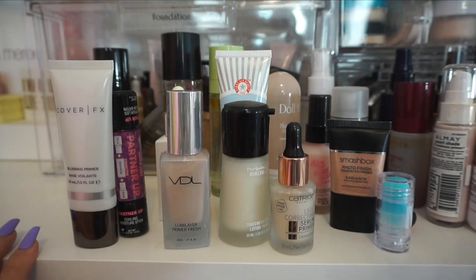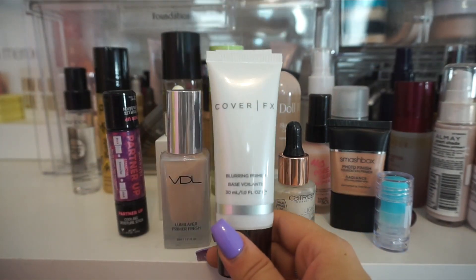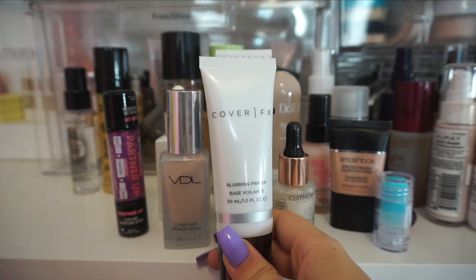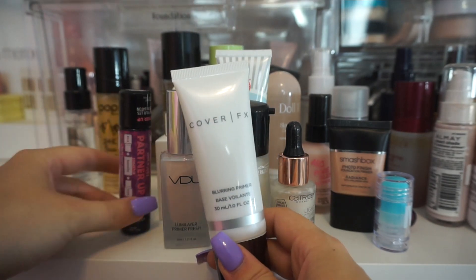I went ahead and moved the rest down so we can go through them without the distraction of my foundations back there. Up next I have the blurring primer from Cover FX. This one isn't my favorite — I don't really notice a huge difference when I use this one, and it kind of balls up on my skin, which I don't love. So I'm going to get rid of that one.